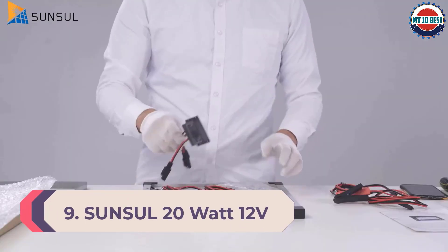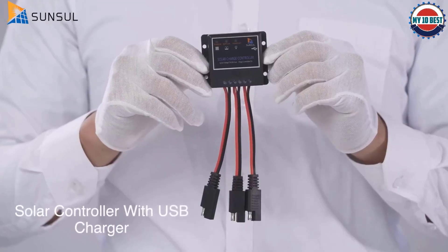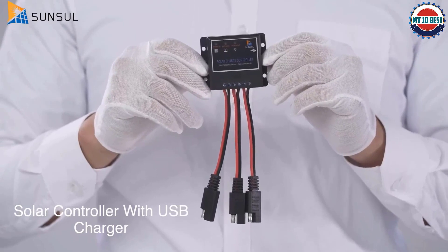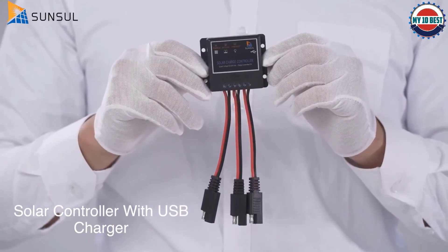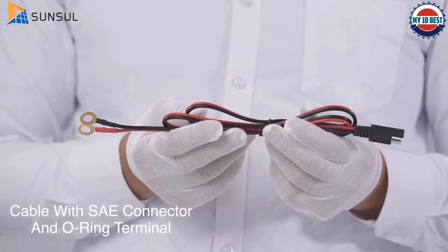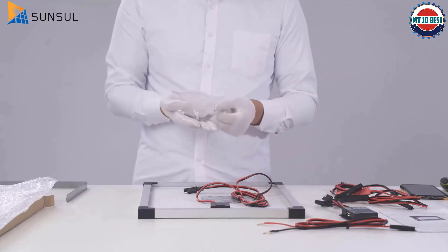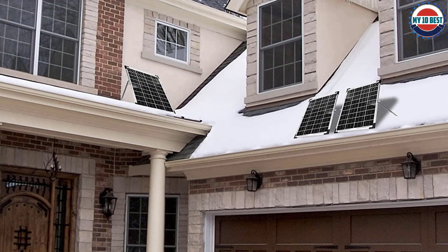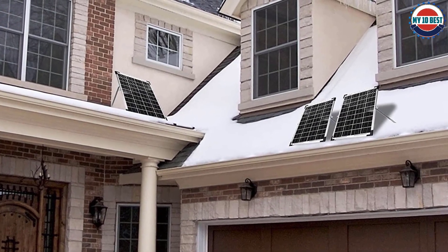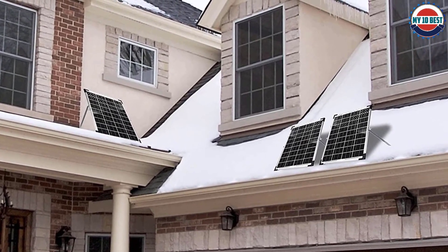Number 9: Sunsil 20 Watt 12V Solar Panel Kit. Sunsil offers a wide variety of solar products that are generally quite great for long-term usage, including this 12 volt solar battery charger. This Sunsil model is considered the most durable and reliable option in this list. In terms of performance, this 12 volt solar battery charger offers a maximum power output of up to 20 watts, which is quite decent.